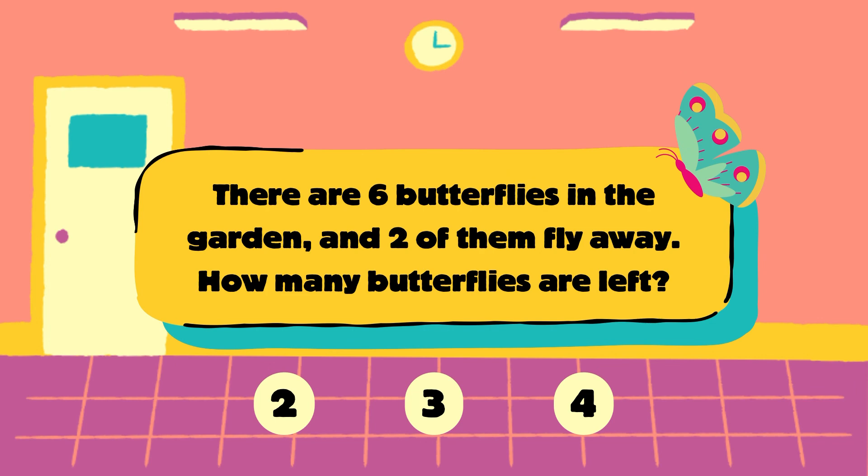Next question. There are 6 butterflies in the garden and 2 of them fly away. How many butterflies are left? Is it 2, 3 or 4? Choose one.